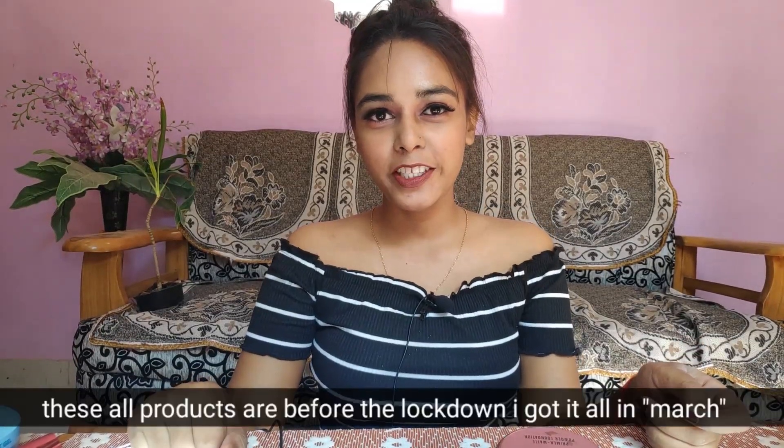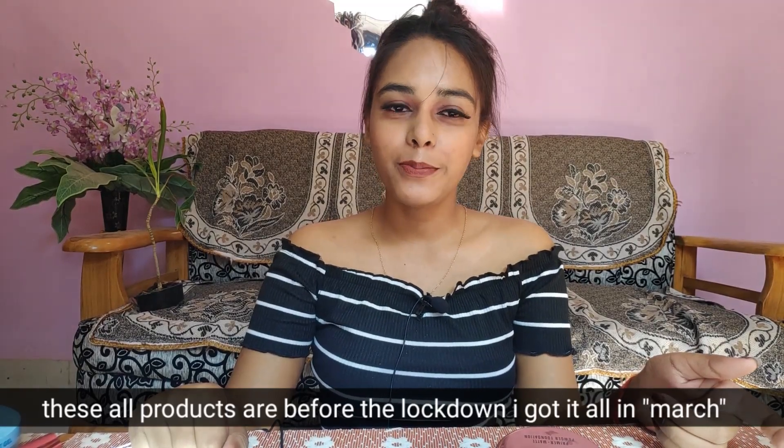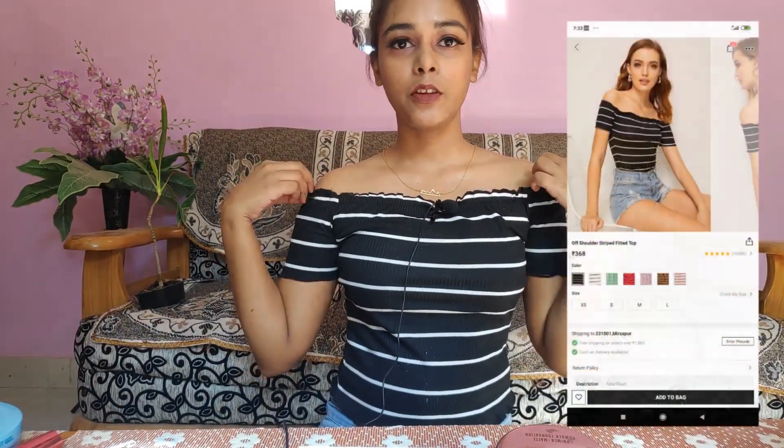Hey everyone, welcome to my channel! As from the title you all must know, this is a Shein haul. Today I got some tops, some jewelry, and sunglasses, so if you're interested then keep on watching.